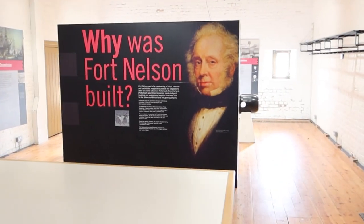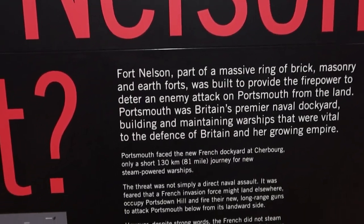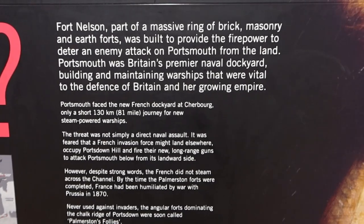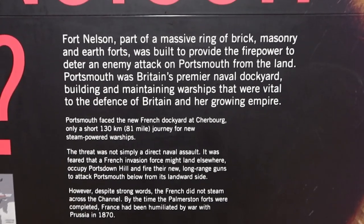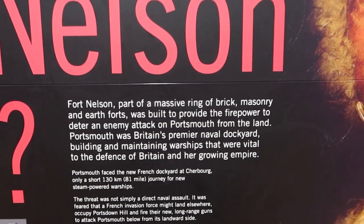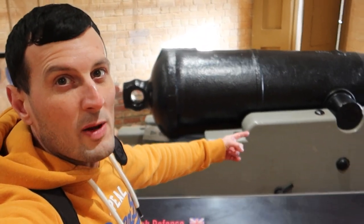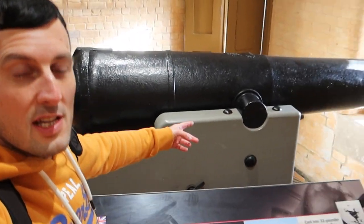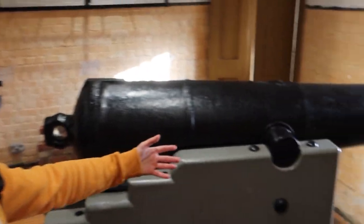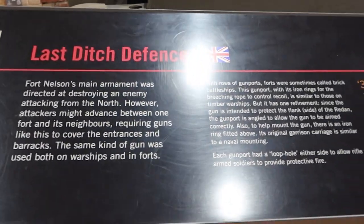So why was Fort Nelson built? Fort Nelson was built to deter enemies from an attack on Portsmouth from the land. Portsmouth was Britain's premier naval dockyard, building and maintaining warships vital to the defence of Britain and her growing empire. Fort Nelson had 24 gun ports, and this was the last-ditch attempt in case the fort was attacked.